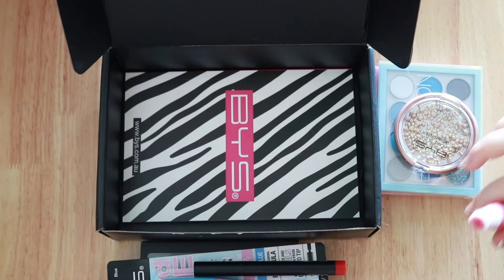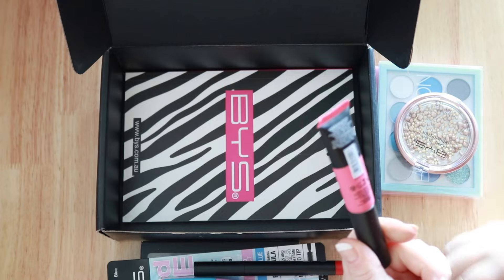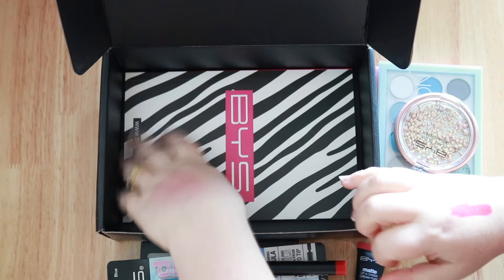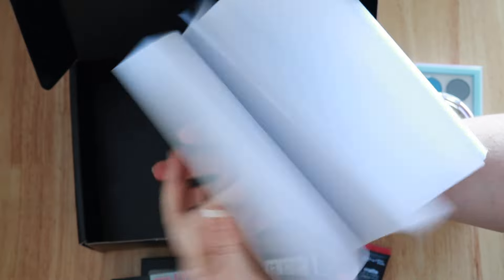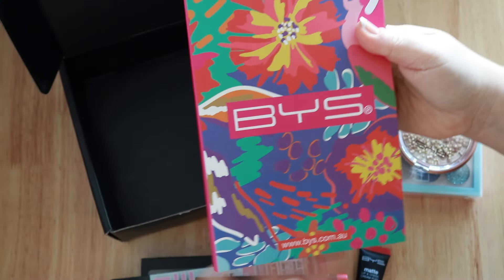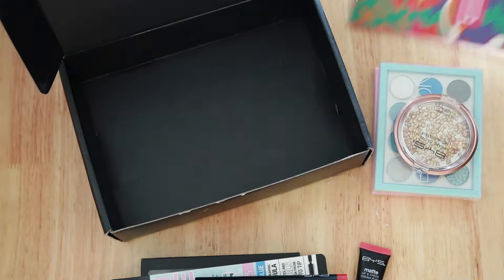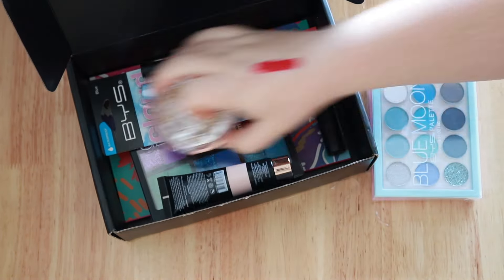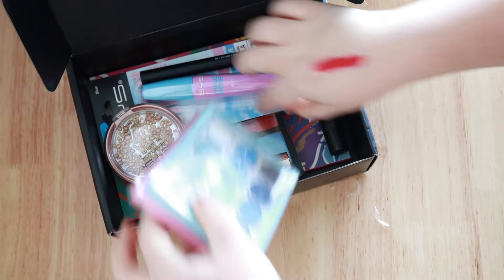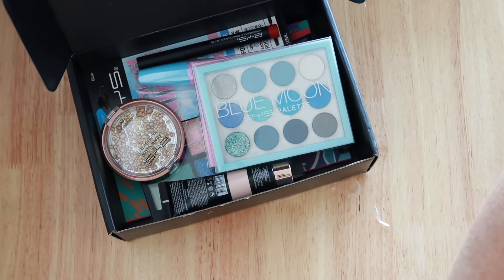Thank you so much BYS — I'm very excited to try all these products. They've also given me a little book which I'm going to donate to Ivy. She always complains she doesn't have enough paper, so there you go. How exciting — don't we just love makeup?